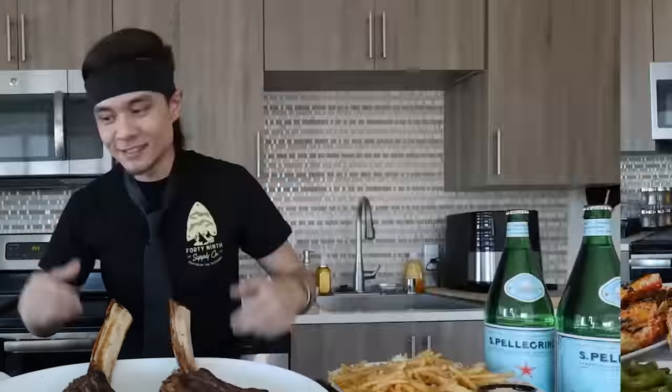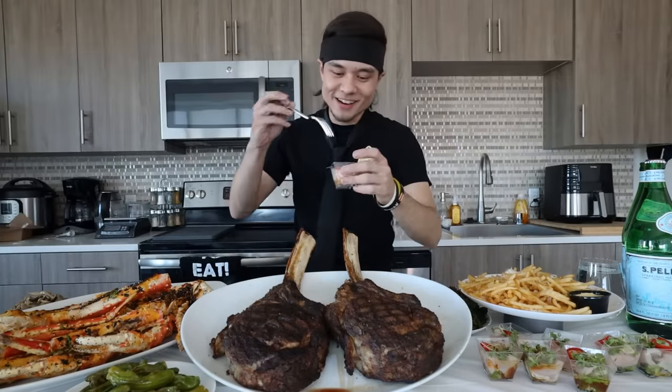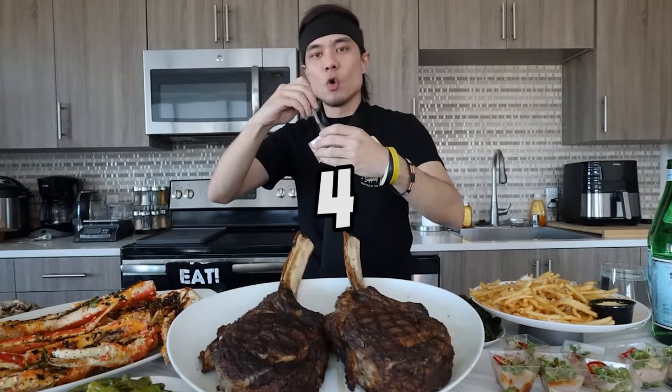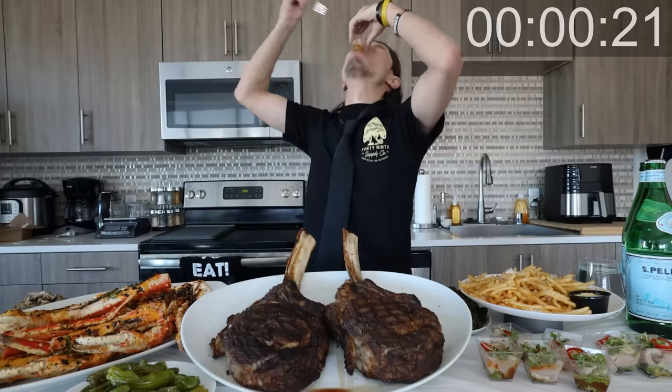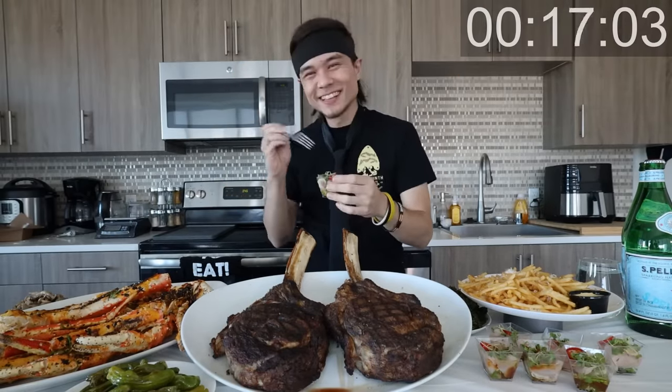All right, enough talking. Let's eat. We always start the meals off with a hamachi shot, so we've got to go for it. I am starving. Start the timer. In five, four, three, two, one. Hamachi shot one - going down. Dude, these things make me smile. These are so good.